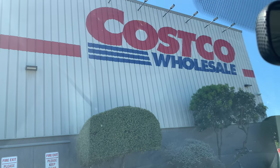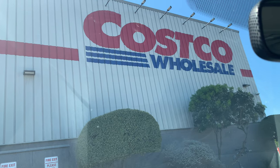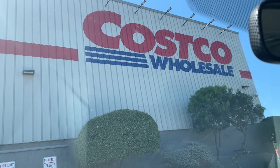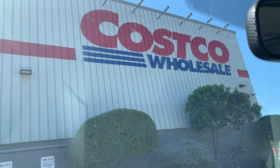Hey guys, Lynette here. In today's video we are going to attempt to record inside of Costco. It's a Saturday, so let's get in and let's see if we can record anything. Stay tuned guys.